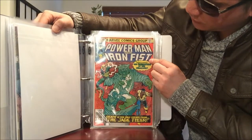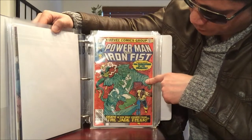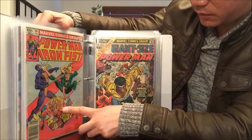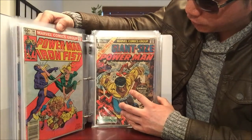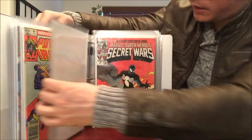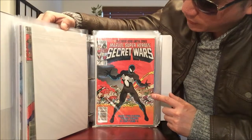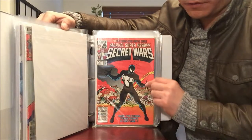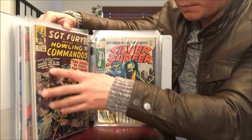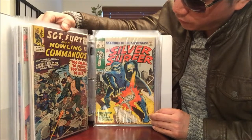Power Man and Iron Fist number 66 — I believe that's the second appearance of Sabretooth ever. Power Man and Iron Fist number 84 — I think it's the third appearance. Giant Size Power Man issue number 1 with Luke Cage. Secret Wars issue number 8 — a must-have if you're a big Spider-Man fan, very hard to find and very valuable. Also Sergeant Fury and the Howling Commandos number 15 and Silver Surfer number 5.